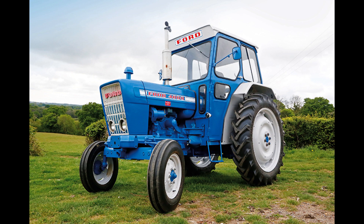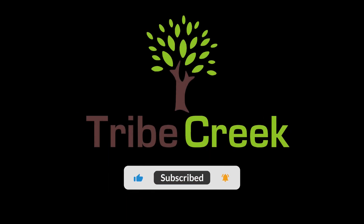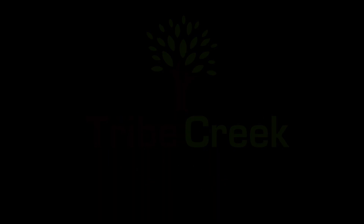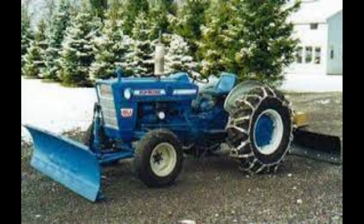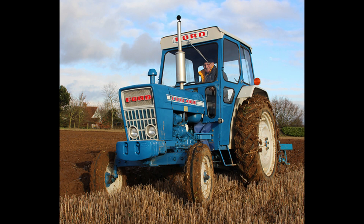Today we talk about the Ford 1000 series tractors. In 1962, Ford introduced the Ford 2000, 4000, and 6000 series utility tractors. This group of models were referred to as the 1000 series tractors.